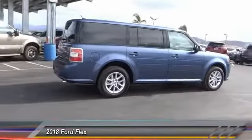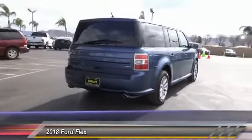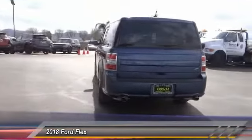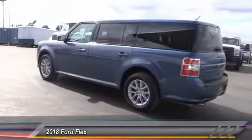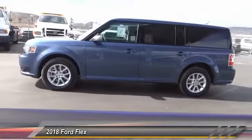This vehicle has less than 100 miles. Here are some of this vehicle's great options: traction control, dual airbags, air conditioning, alloy wheels, power steering, four-wheel disc brakes, AM FM CD MP3 radio, compass, electronic stability control, power windows.